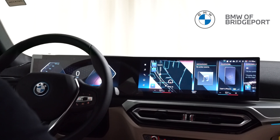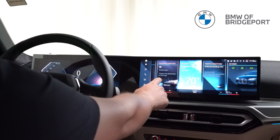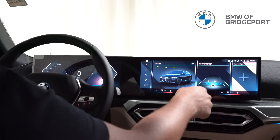You can add and subtract tiles to see exactly what you want when you're driving. Our standard setup is shown here: we have our map, media, telephone, personal assistant, weather, traffic, the car itself, route preview, and right there is where we have the option to add more.